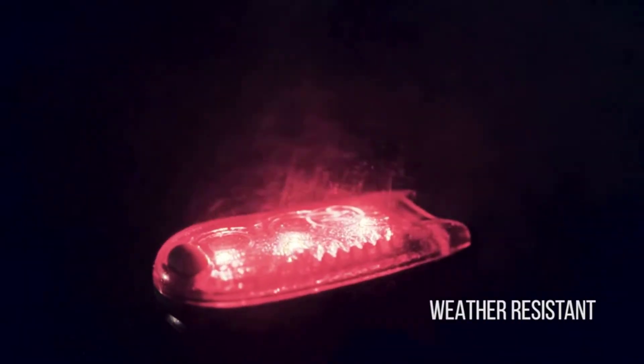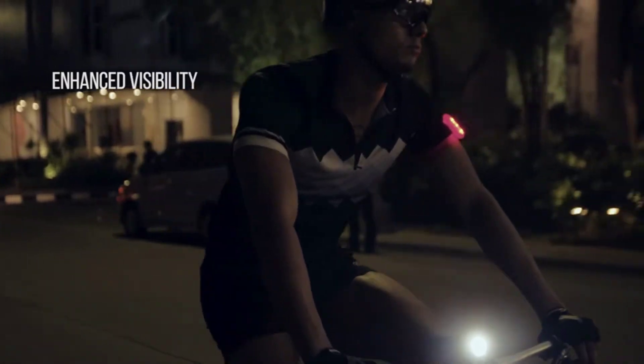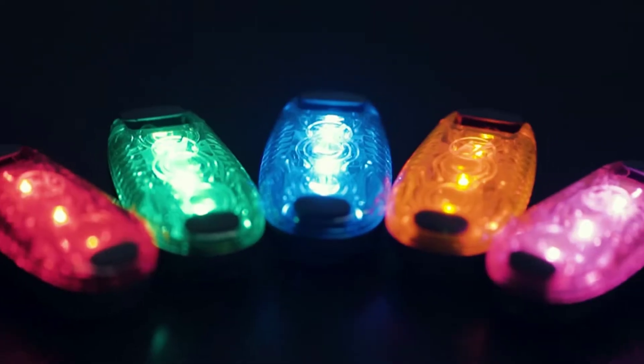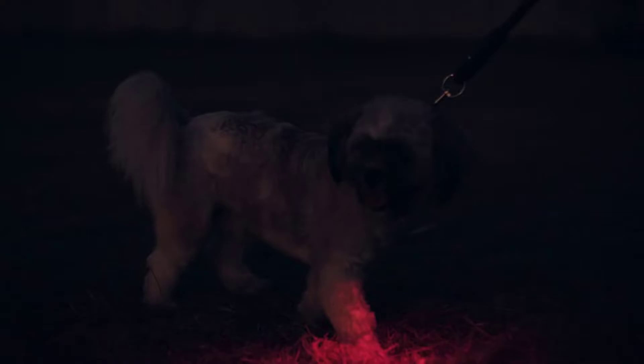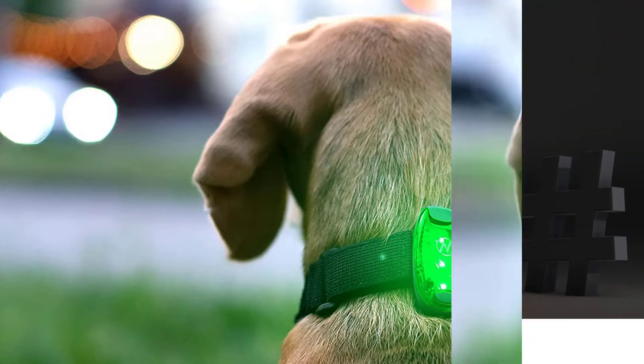Order now with peace of mind, risk-free. A Pace Vision takes your satisfaction seriously, and that's why your wearable lights purchase is backed by an exclusive 1-year warranty and 30-day money-back guarantee — no questions asked. Either you love the product or you are entitled to a 100% refund.